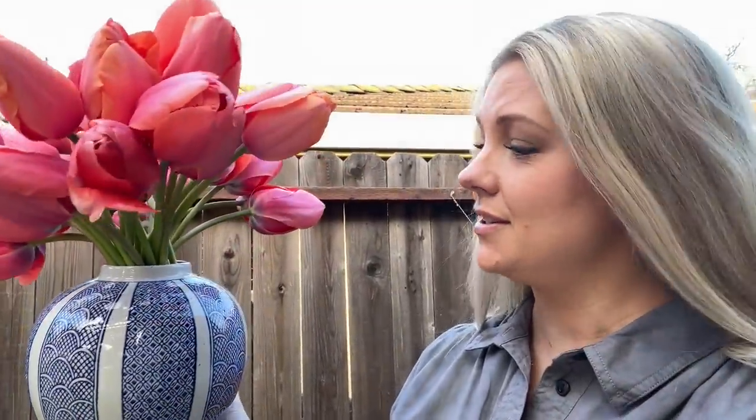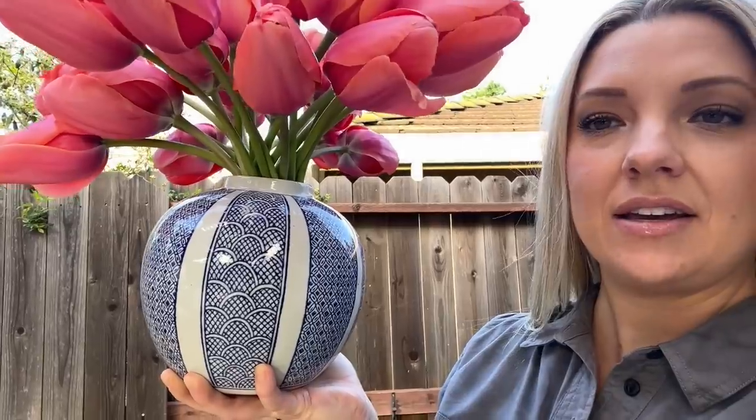Isn't this gorgeous? I love the apricot with the blue. This vase I got from Ross — it was like six bucks. Let me take this inside and then I'll go arrange it a little bit nicer.